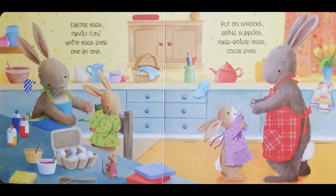Easter eggs, family fun. White eggs dyed one by one. Put on smocks, bring supplies. Hard-boiled eggs, colored dyes.